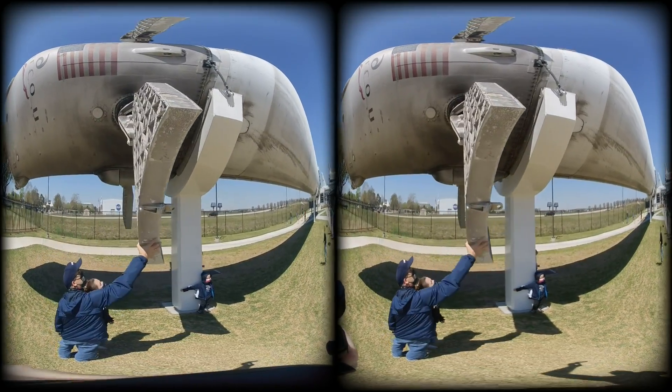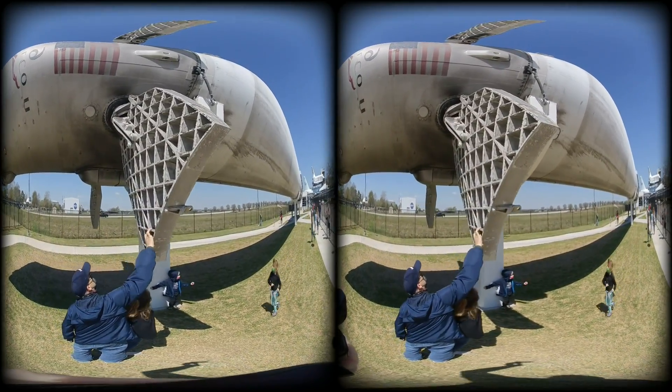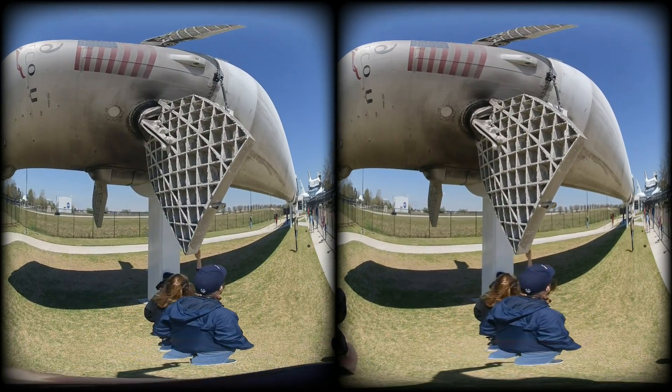This marvel of modern technology is now open and included in general admissions at the Johnson Space Center in Houston, Texas.